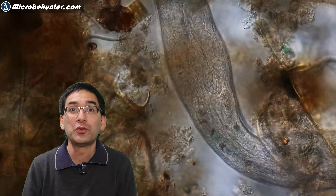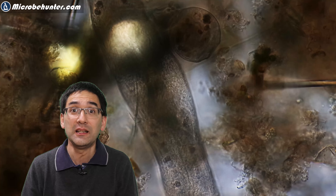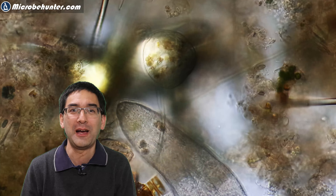Here it tried to devour a Vorticella, which is a single-celled ciliate, but it was way too large and the flatworm was not successful in eating it. It tried again a few minutes later, still without success, so it moved away, returned after a few more minutes, tried once more, but then gave up.